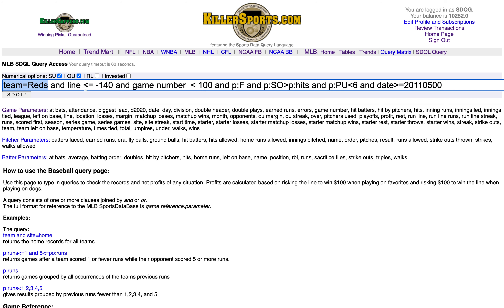We're going to look at the Cincinnati Reds line less than or equal to -140, so a 140-plus favorite. The game number is less than 100. The Reds are off a game as a favorite. Previous game was a favorite. Previous strikeouts greater than previous hits — the Reds had more strikeouts than hits in their previous game. Previous pitchers used less than six, and we're going to search from May 2011.